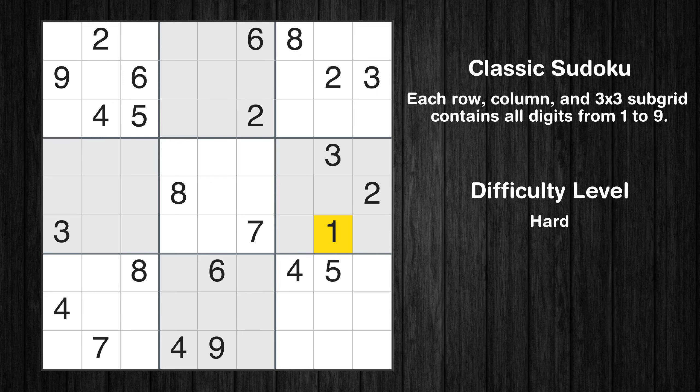Let's move to number 1. There are no cells that can be filled with it, and there are no boxes with only 2 possible positions for it. Therefore, we will skip this number for now.